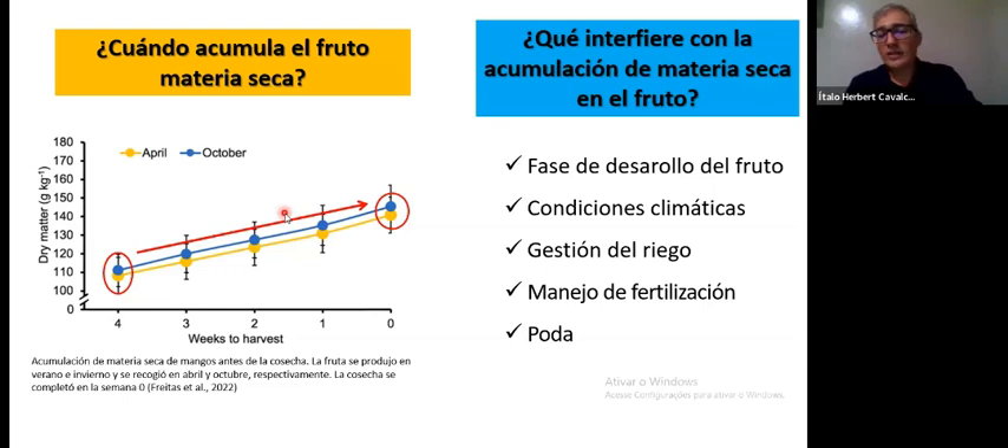What interferes with dry matter accumulation? We know that the time of year interferes, the variety also has an impact, the growth phase has an impact as well, and weather conditions of course. If dry matter is related to the production and concentration of starch in the flesh of the fruit, then if I have irrigation conditions, fertilization, and climate conditions that are proper, the accumulation of starch and dry matter will be better.